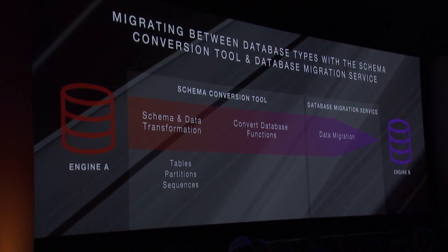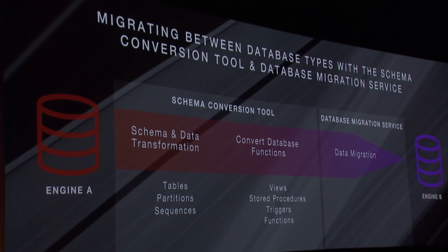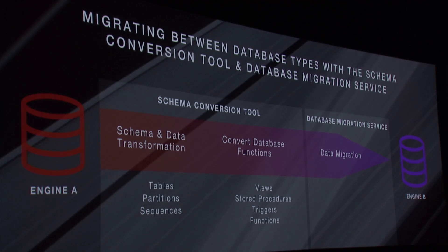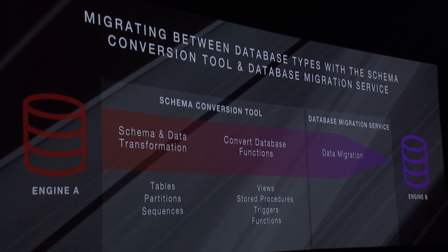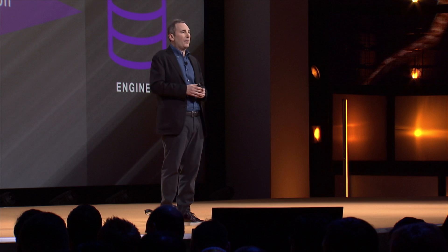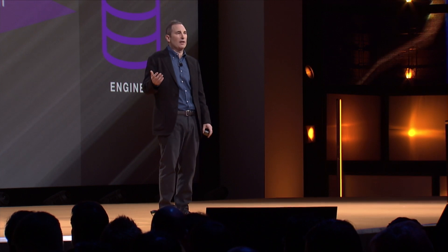These are things like tables, partitions, and sequences. It also allows you to copy the data stored in the database — things like views, stored procedures, triggers, and functions — and it finds the equivalent function in the other database type you're trying to move to. In cases where we can't find something reliably equivalent, we'll tell you about it and provide links to manual guidance on how to address those things we couldn't do automatically. We think we'll be able to address about 80% of those automatically.